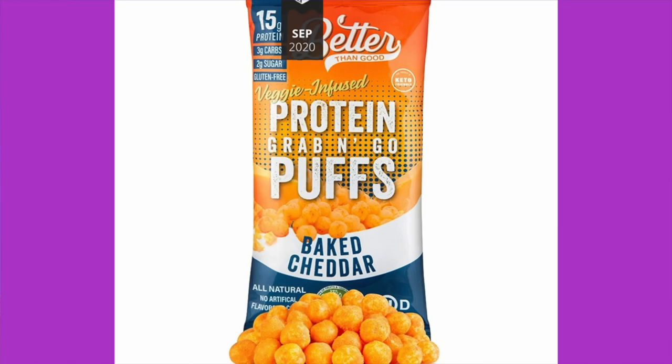Better Than Good Protein Grab and Go Puffs — now that is some kind of title. Better Than Good — was "Great" taken as a name? There's a whole bunch of copy on the back, which I'm not going to read. It says "as a physician and a mom." The ingredients are under the fold, and there's a laundry list of them. Milk protein isolate, seasoning which is whey, nonfat dry milk, salt, butter, cream salt, annatto extract, cane sugar, cheddar cheese, milk, salt cultures, enzymes, maltodextrin...